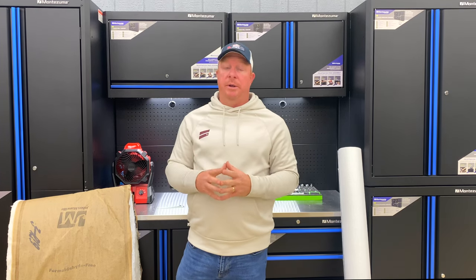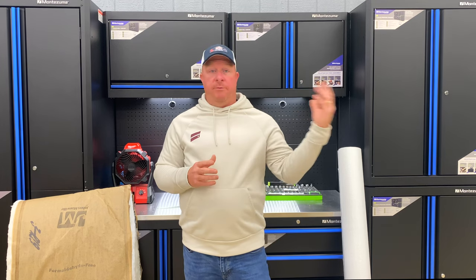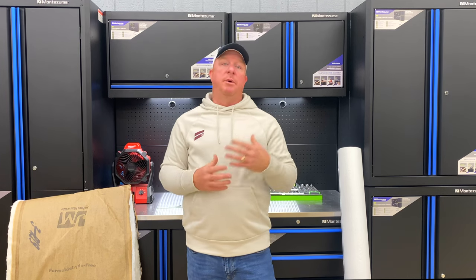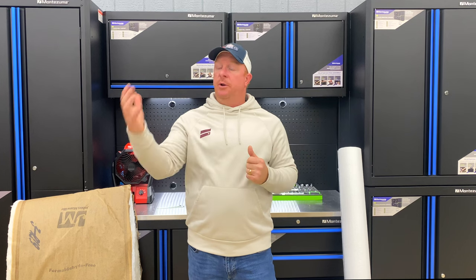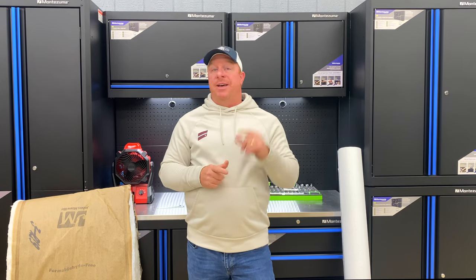All right guys, today we're going to be covering spray foam. When I did my building, this is a super hot topic and a very controversial one. If you're here from my normal channel, you've seen where I introduced my shop and mentioned spray foam. And if you're here from the thumbnail, trust me I've been exactly where you're at — you research this, one website says do it this way, another says don't. There's a lot of conflicting information, so hopefully this video can provide some answers.